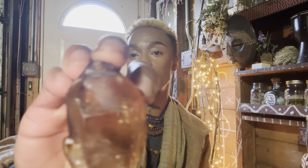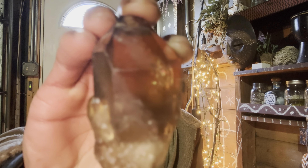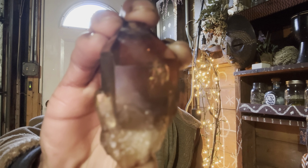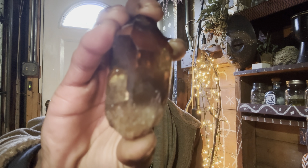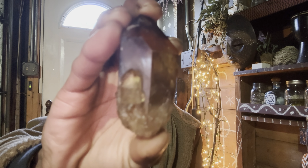Citrine has also been known as the abundance crystal. It has been used to attract abundance, money, and anything related to prosperity. If you are looking to rent a house, sell a house, or find a new job and pull in that energy of currency, you can definitely work with citrine. It is an awesome stone to pull in that prosperity.